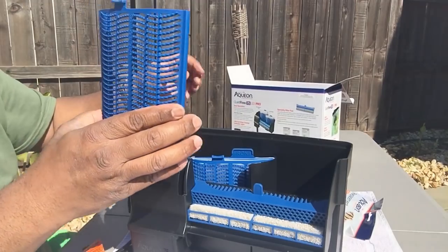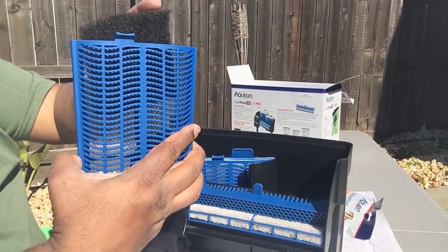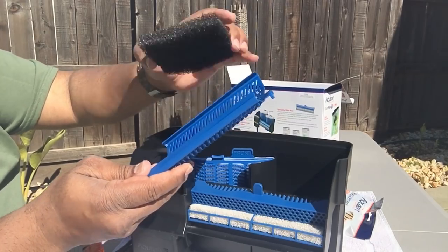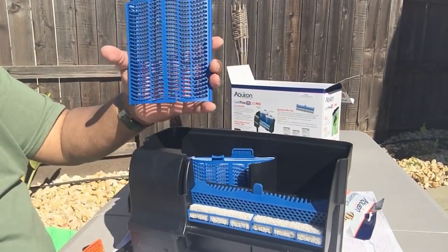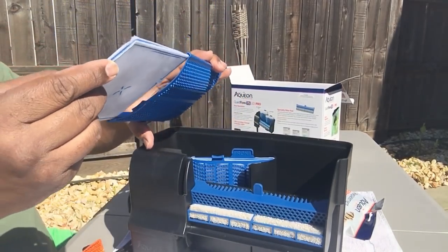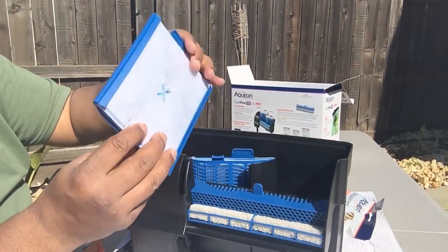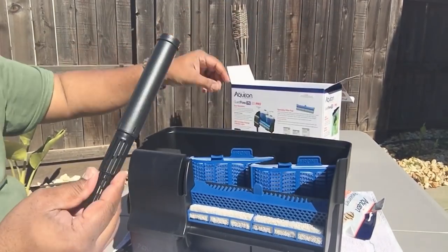Basically, the intake water will pass through the pads, pass through the bioholster, and then it'll hit this biomedia grid they call it, which is supposed to quiet the water down, and then eventually hit the filter pad. I wanted to take this out just to see how it would look with a cut-out filter pad - there's plenty of room to put a coarse and then a fine. So that's cool, you can upgrade it.